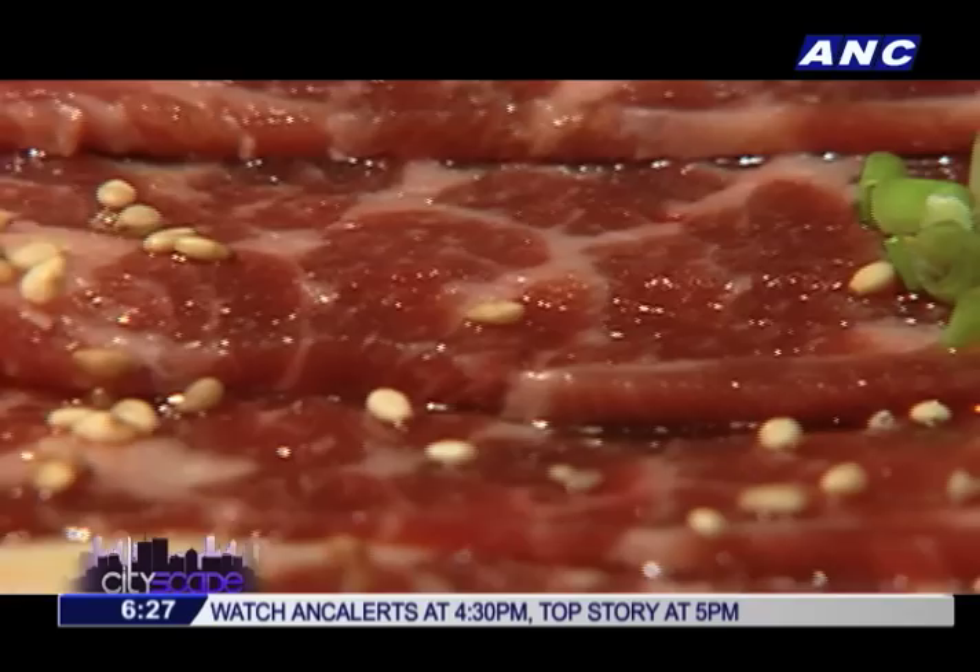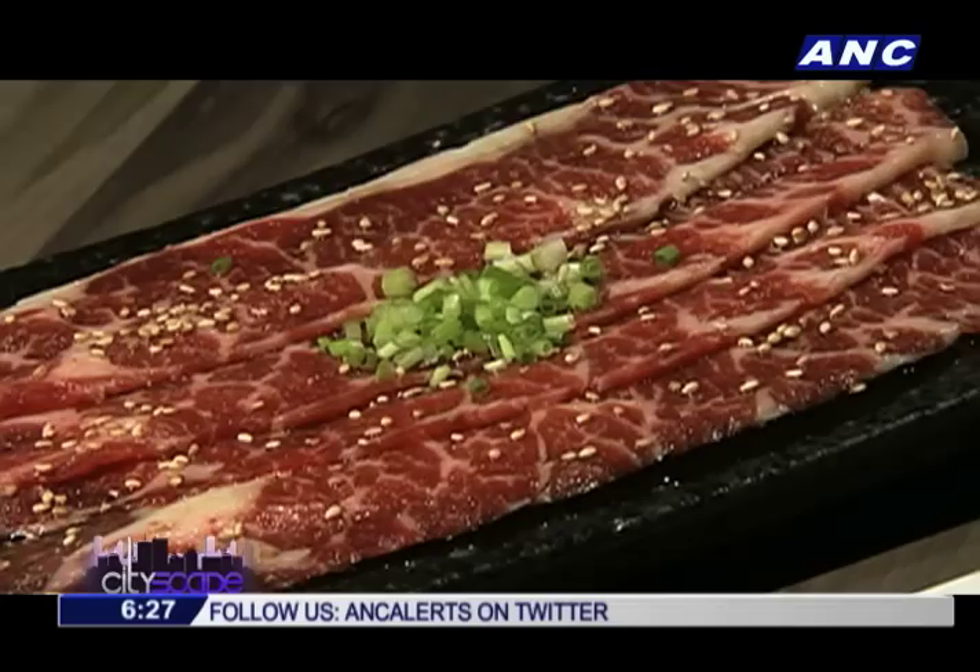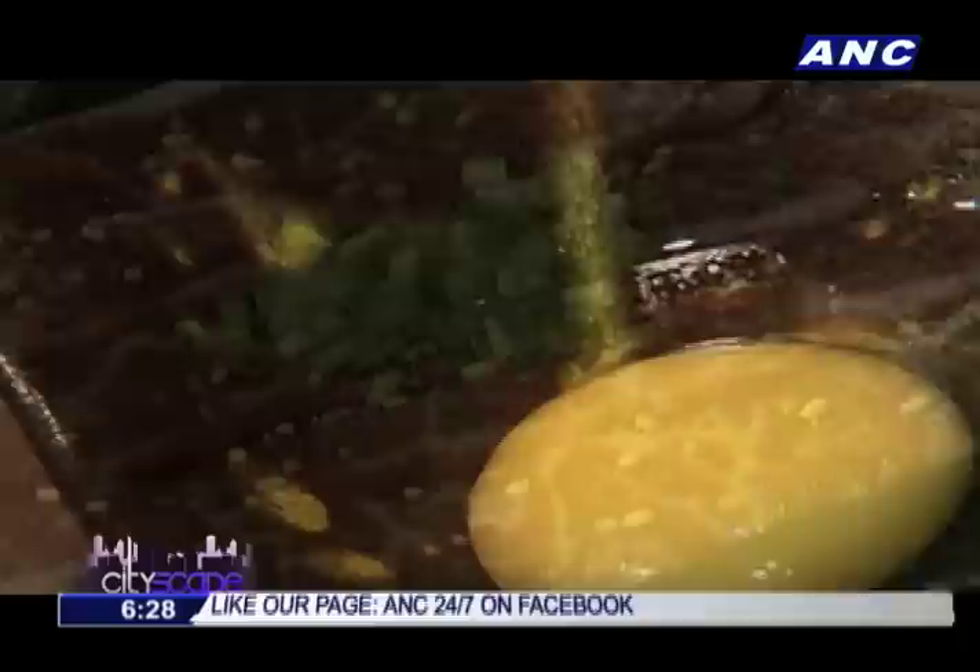Another meaty treat to try out is the yakisuki, a combination of yakiniku and sukiyaki. This thinly sliced grilled sukiyaki beef is best enjoyed after you've dipped it in scrambled raw eggs so you can get all the best flavors.